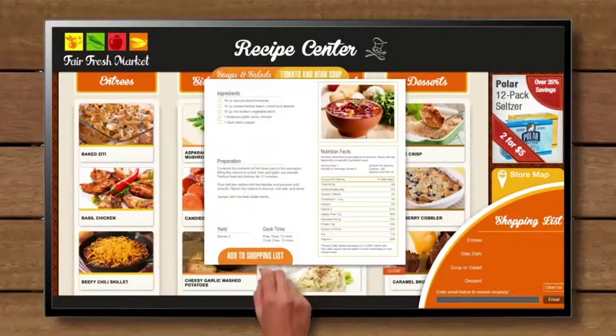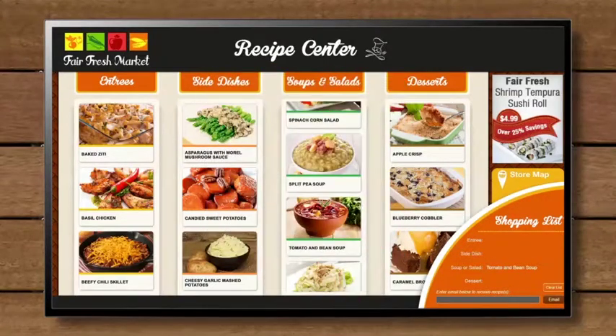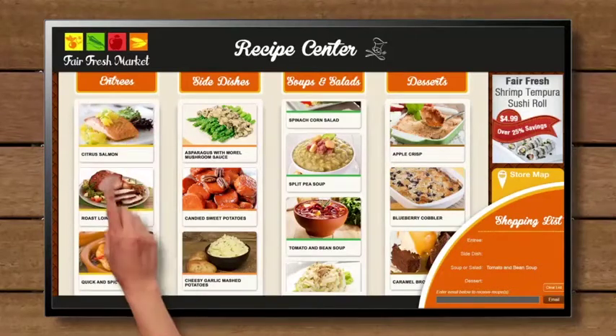Our experts can design a customized touchscreen experience for your business. We can use your images, videos, documents, websites, recipes — anything.